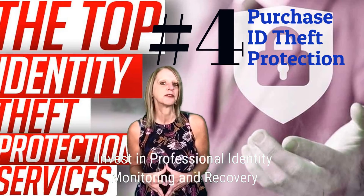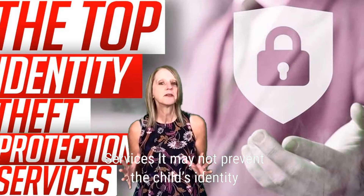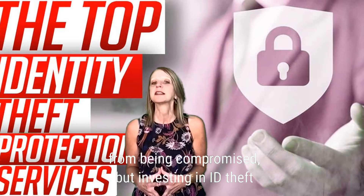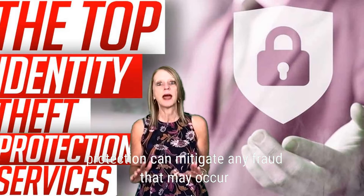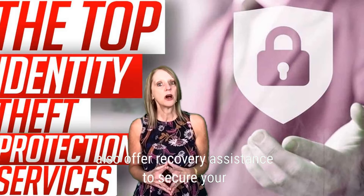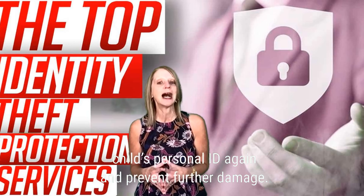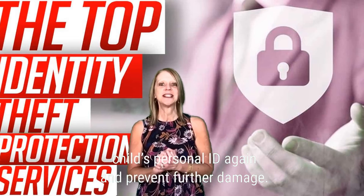Number four: invest in professional identity monitoring and recovery services. While it may not prevent your child's identity from being compromised, investing in ID theft protection can mitigate any fraud that may occur and also offer recovery assistance to secure your child's personal identity again and prevent further damage.